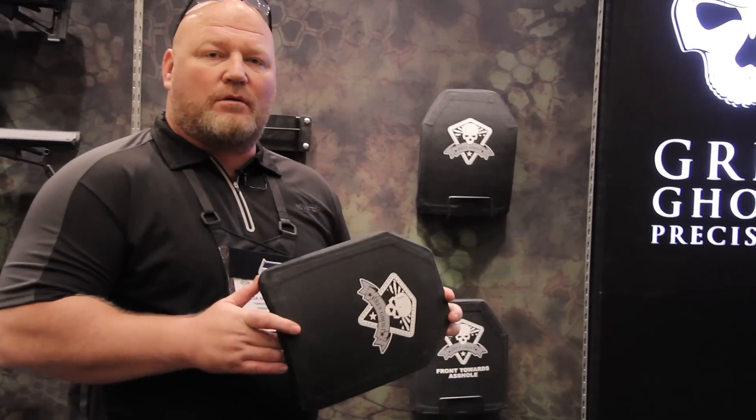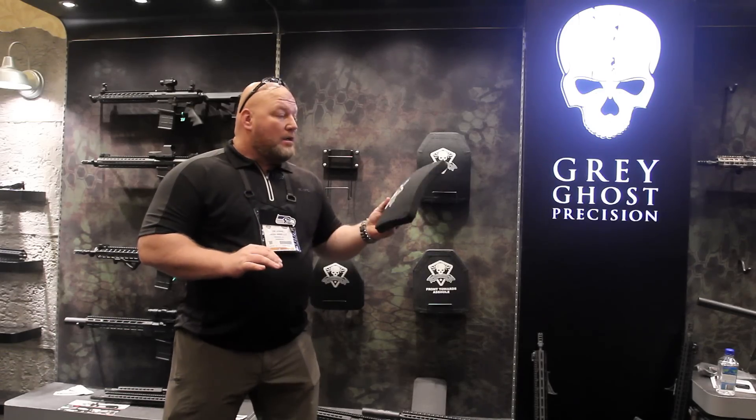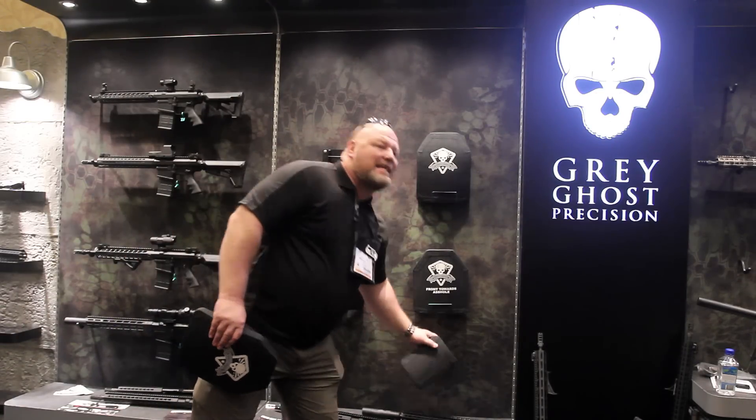These are attainable and we sell them to whoever wants them — within reason, of course. At Grey Ghost Gear, we like to say we're going to armor the everyday man. You've got a traditional ESAPI shape, a swimmer's cut, and we also have a lightweight side SAPI plate.